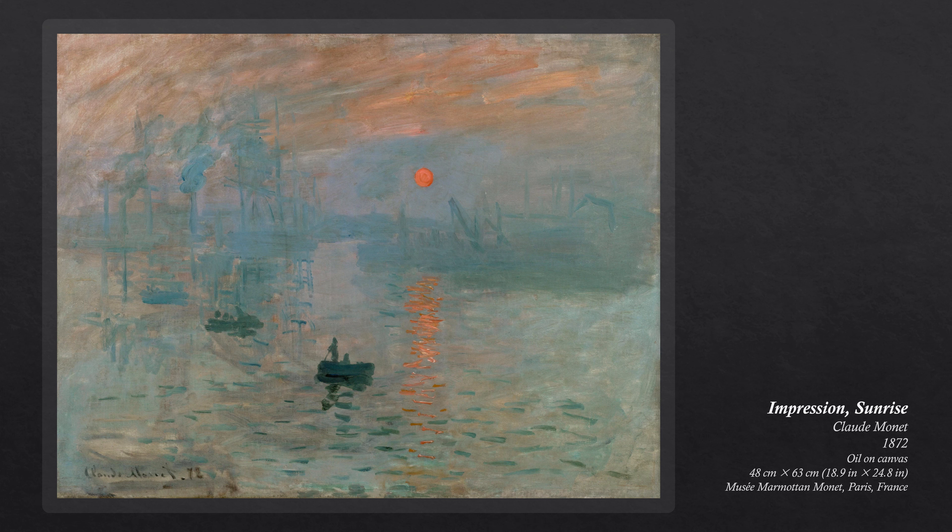The painting is credited with inspiring the name of the Impressionist movement. Monet claimed that he titled the painting due to his hazy painting style in his depiction of the subject, saying: "They asked me for a title for the catalog, it couldn't really be taken for a view of Le Havre, and I said, put Impression."